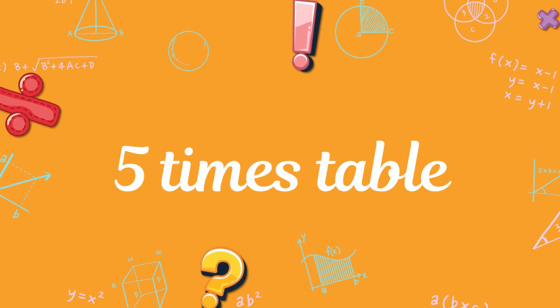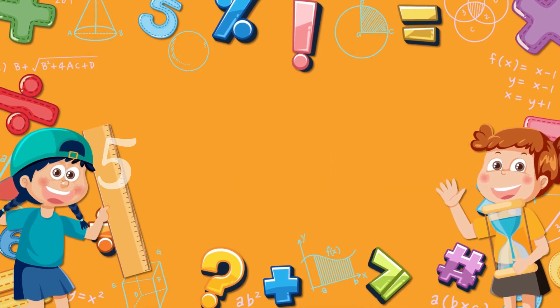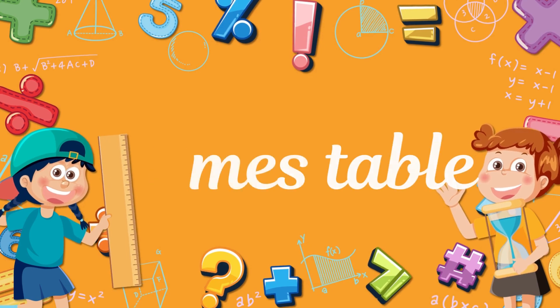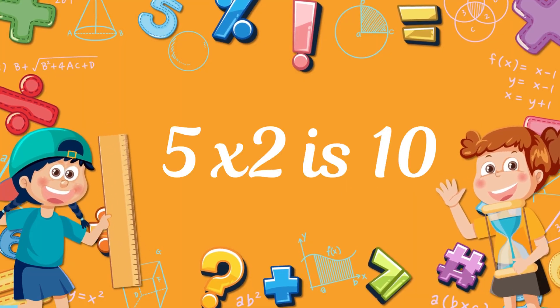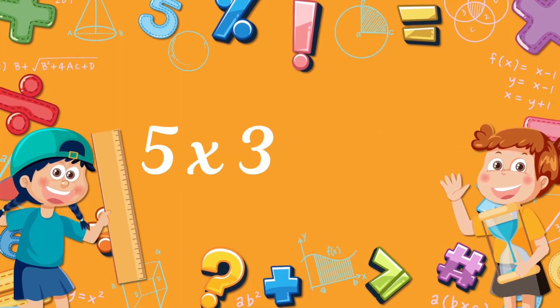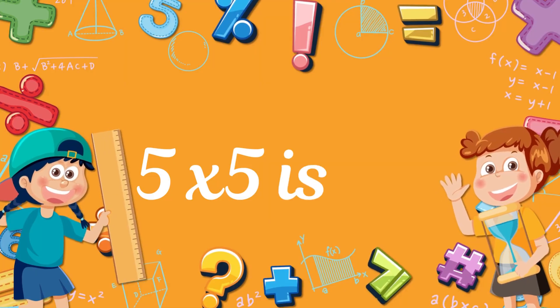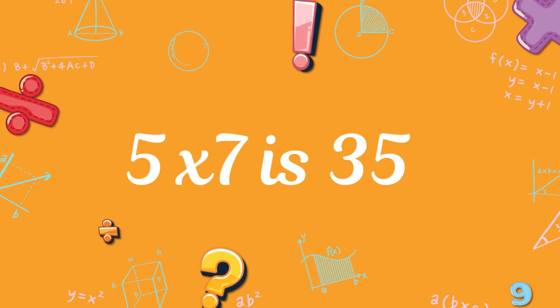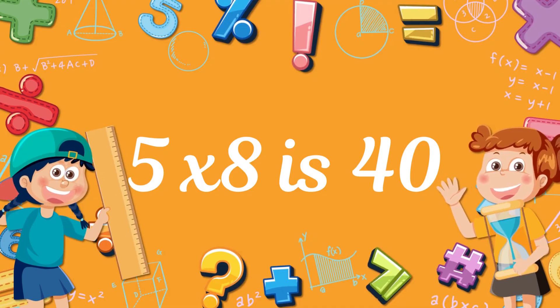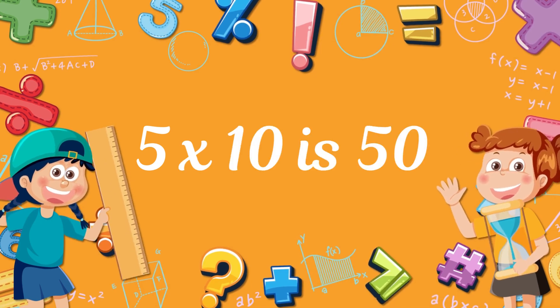5 times table, let us count 5 times. Five times one is five. Five times two is ten. Five times three is fifteen. Five times four is twenty. Five times five is twenty-five. Five times six is thirty. Five times seven is twenty-five. Five times eight is forty. Five times nine is forty-five. Five times ten is fifty.